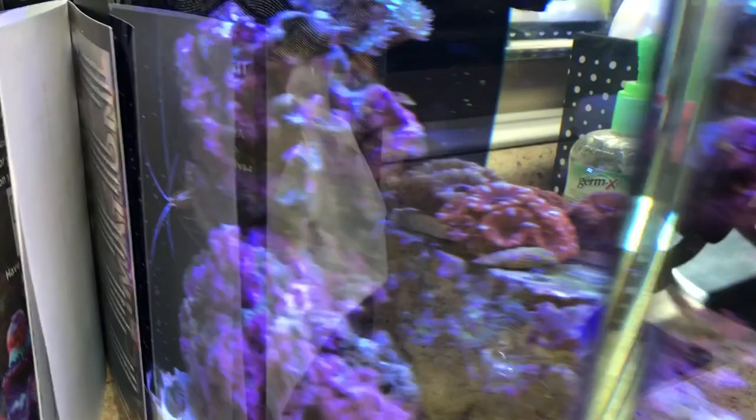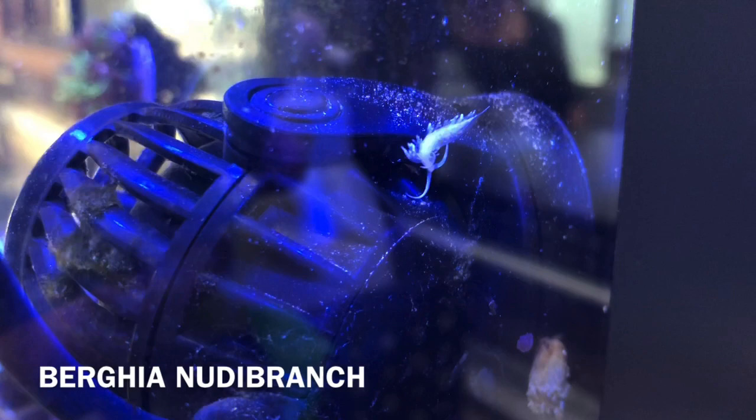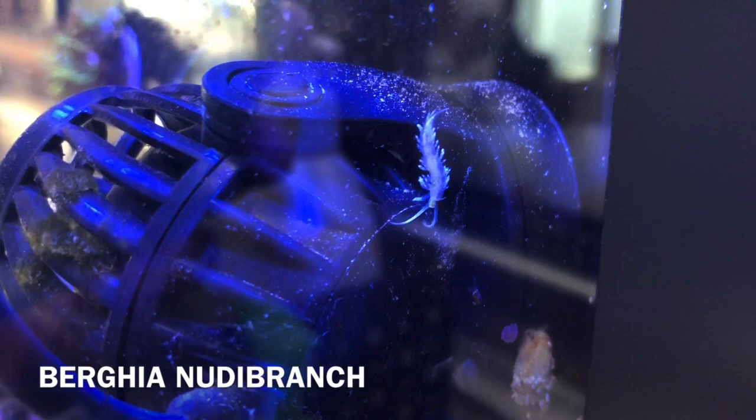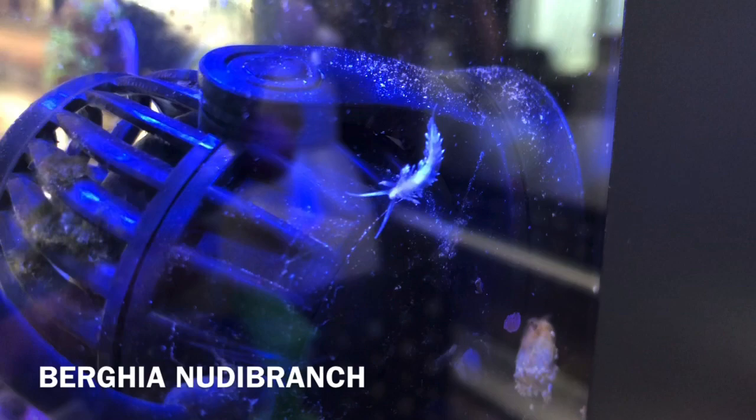Here is that slug I was talking about — there's the name right there below. I'm not even going to try to say it; I've tried multiple times and cannot say it correctly. Anyway, this slug is amazing. I had about three of them in here and they took care of all the aptasia. I tried zapping the aptasia, I tried lemon juice, I tried everything and just couldn't get rid of it.